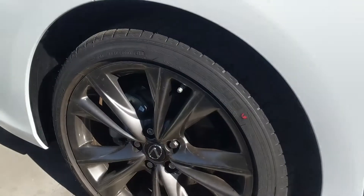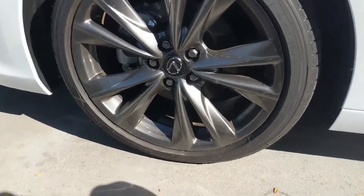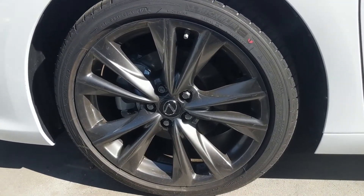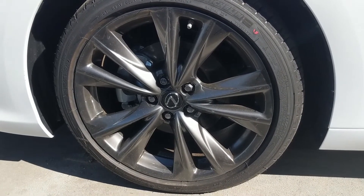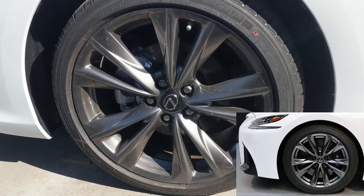Next on our list is from the brand new ES 350 F Sport — the first ever F Sport for the vehicle. These awesome 19-inch wheels, which are the largest wheels you could ever get on an ES, are beautiful. They look a lot like the LS's F Sport wheels.